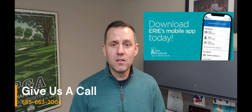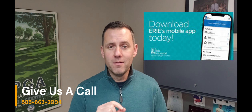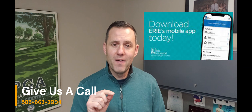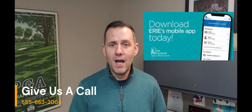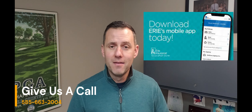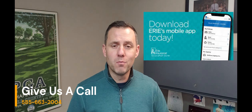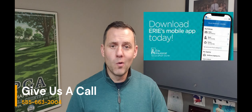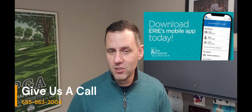Once I selected the vehicle, it automatically pre-filled the zip code for my home, which is the mailing address on our policy, and found the closest shop to my home and provided me with the dates and times available for me to select. You can change that zip code if it's more convenient for you to have it done at your work or someplace else, whether you're on vacation or something like that.